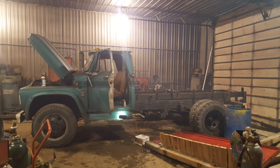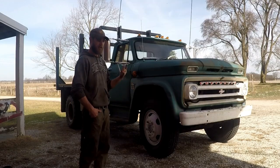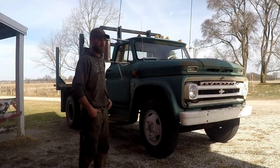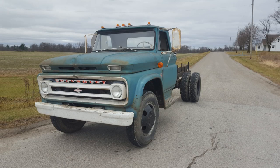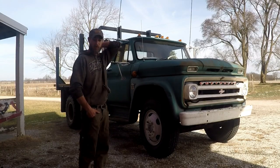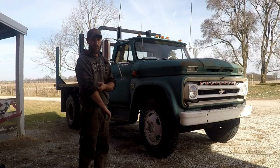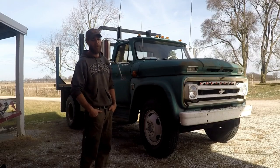It took me about a week, week and a half working with the old 292. It's a 292 with an SM420 and a two-speed rear axle. The spark plug wires were falling apart, the distributor was shot — just a laundry list of problems. I patched up the brake line, got the engine running, got her on the road. But it was eating a quart of oil every 20 miles, and oil leaking out of the bell housing told me the rear main was bad. With all the other problems, I figured we might as well just pull it.